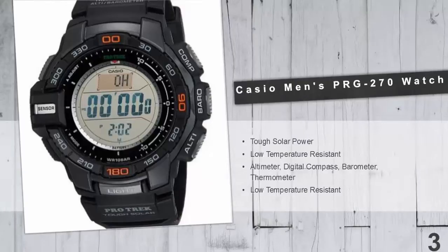Casio Men's PRG 270 Digital Sport Watch. The Casio Men's PRG 270 model is designed and engineered to make an essential piece of outdoor gear. This watch incorporates Casio's new triple sensor version 3 engine and advanced Casio original technology. Though these watches are smaller in size, the new sensors offer better accuracy and energy efficiency.